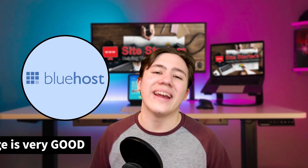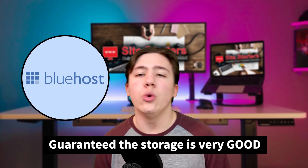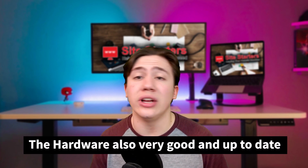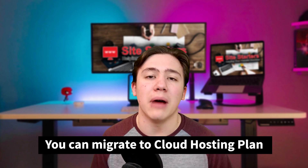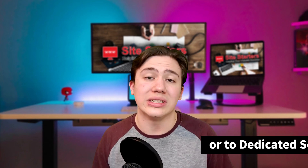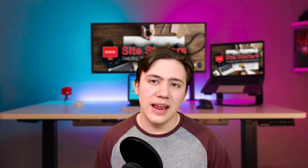With Bluehost, because you are guaranteed the storage, it's very good for ensuring your website consistently runs fast. The hardware Bluehost runs their servers on is also very good and up to date, so you won't be lacking on the hardware side. Another nice aspect is that once you've outgrown your VPS hosting plan, you can easily migrate to a cloud hosting plan or a dedicated server. So if you are planning to go big, you won't have to switch hosting companies because Bluehost also offers a multitude of larger plans.